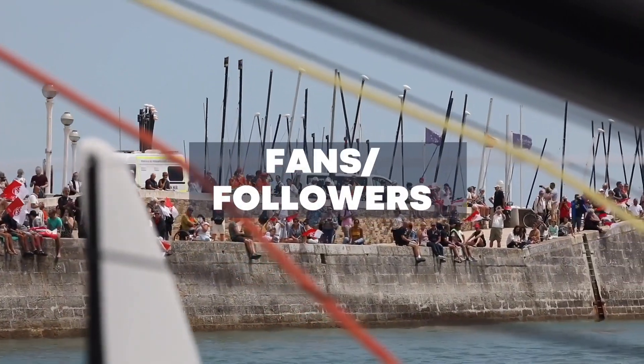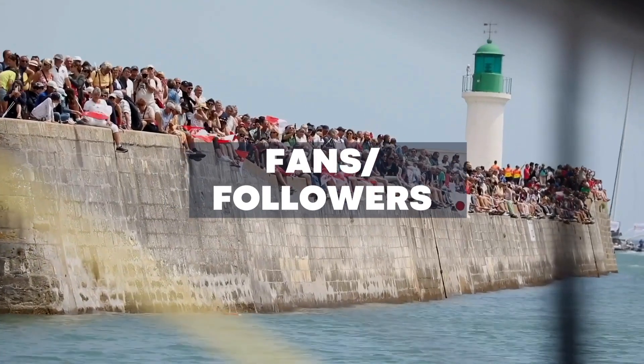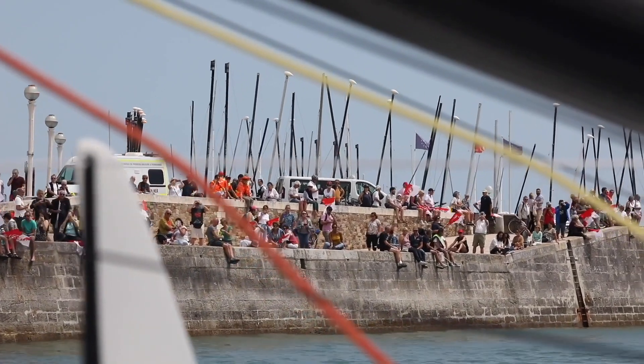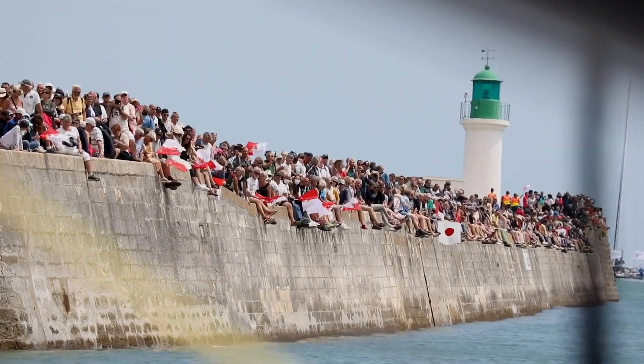Our fans and followers are part of our sponsorship family too, because they support us as well. Every click, every like, every share, every mention — both in the virtual world and in reality — helps tell our story. It makes us more attractive for prospective sponsors, and it also amplifies the noise, which helps return on investment for our existing sponsors. So it all makes a difference.